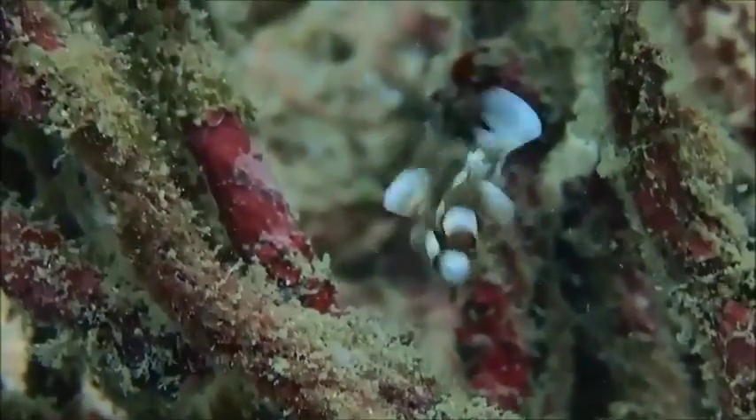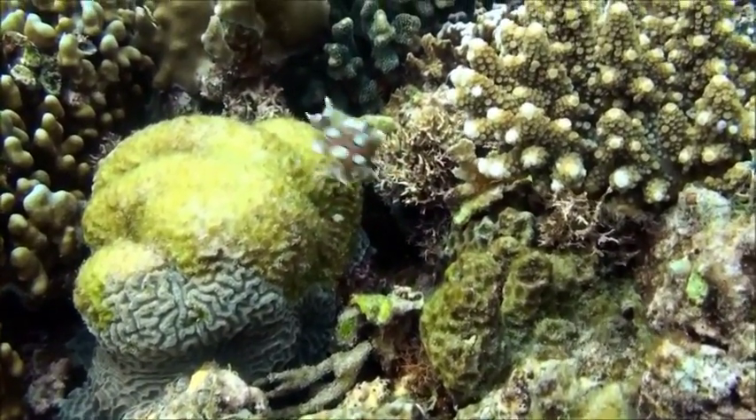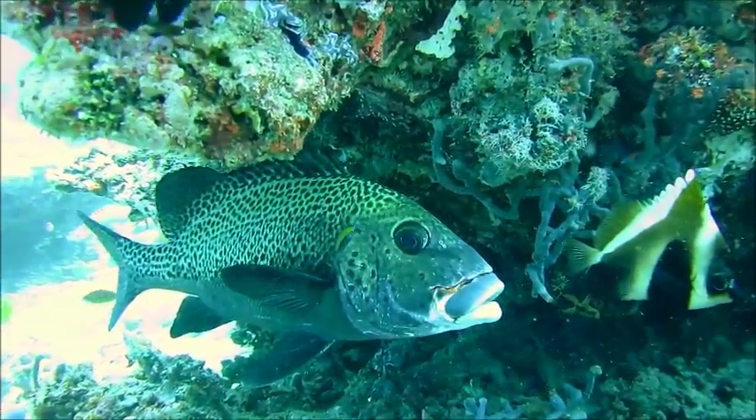These fish inhabit depths of 2 to 100 feet. Juveniles inhabit coral-rich areas while adults are typically found hiding under ledges.